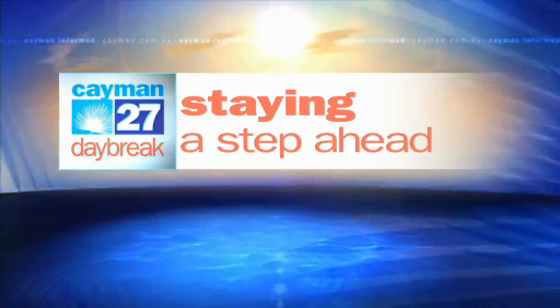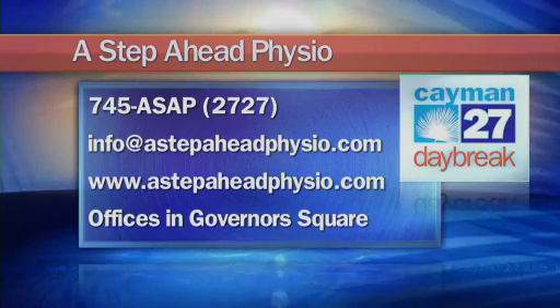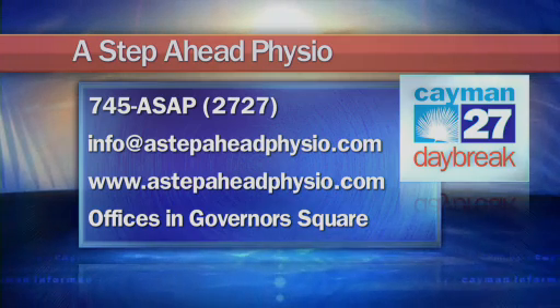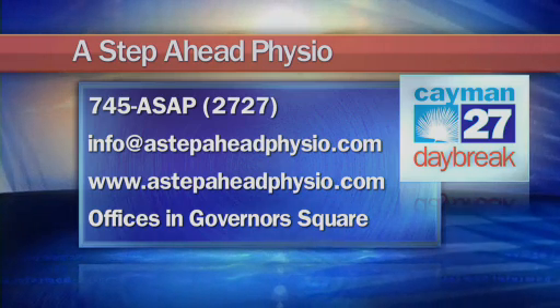Tune in next month to continue Staying a Step Ahead. If you'd like to get in contact with Christine or the team at A Step Ahead Physiotherapy, you can give them a call at 947-4-ASAP, that's 745-2727. You can also send them an email to info@astepaheadphysio.com, visit their website at www.astepaheadphysio.com, or stop by their offices at Governor's Square. Be sure to tune in for next month's physio tips — Staying a Step Ahead airs every last Wednesday of the month.